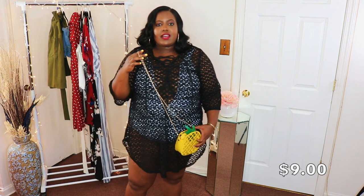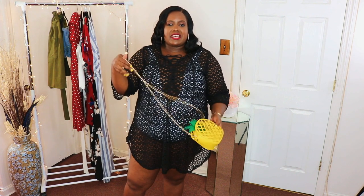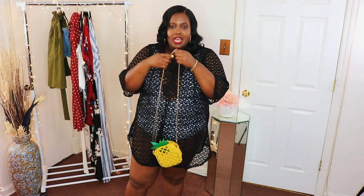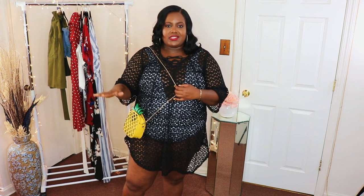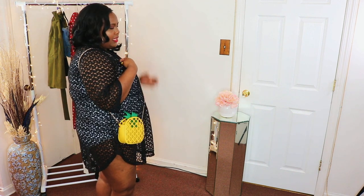Another item I got is this cute little pineapple bag. It's adorable and it's going to be perfect for when I'm on the beach — I could just put my cell phone in there and a little cash when I'm on vacation. It has gold string and this bag is just too cute. It was like $9 on sale.